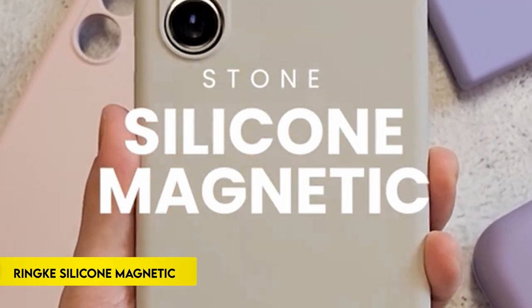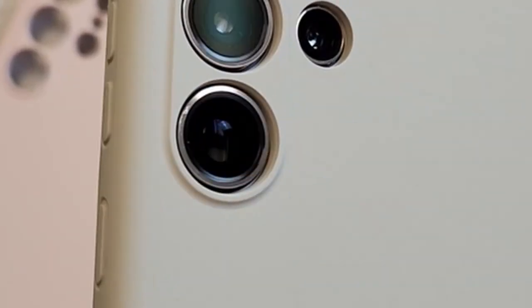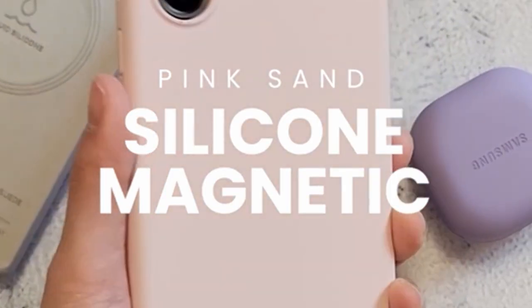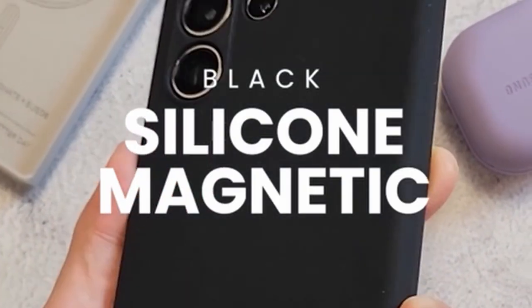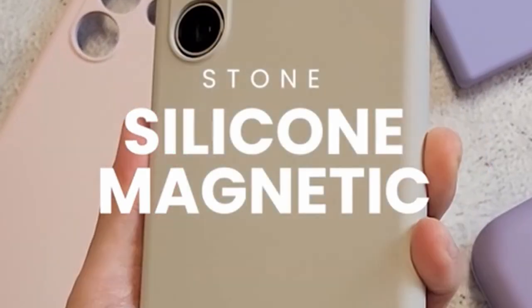On number 6: Rink Silicone Magnetic. This MagSafe-compatible case boasts dust-resistant liquid silicone construction, ensuring both protection and durability. It features precise cutouts, safeguarding additional camera lenses. The inclusion of a hidden magnetic ring enhances its functionality, while the integrated coil boosts magnetic power for seamless attachment to MagSafe accessories.